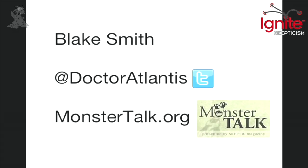I'm Blake Smith. You can follow me on Twitter at DrAtlantis, and listen to us on — go to Oregon to be here too.